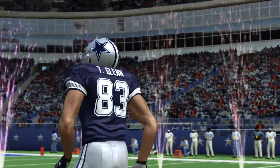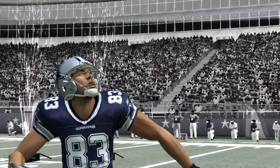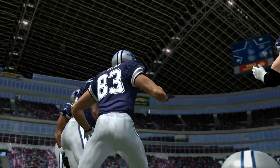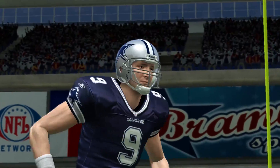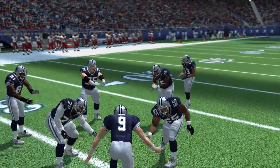Starting wide receiver from Ohio State, Terry Graham. And finally, starting at quarterback from Eastern Bowl, Cody Rommel.